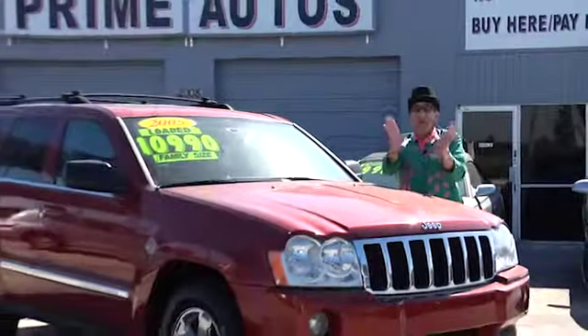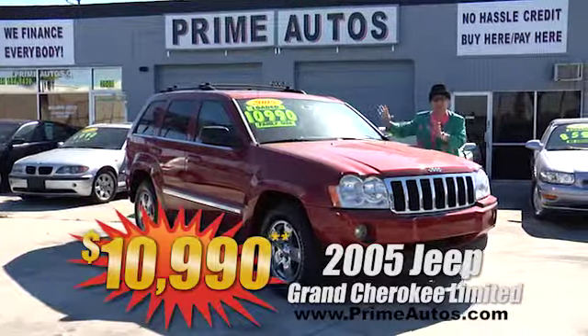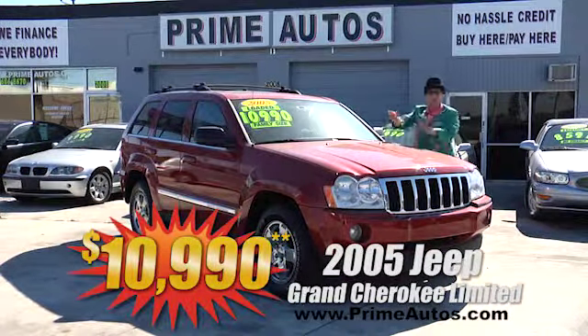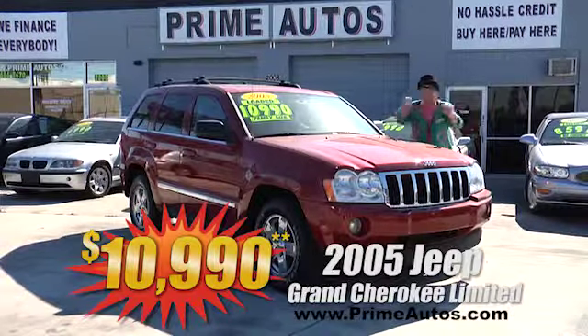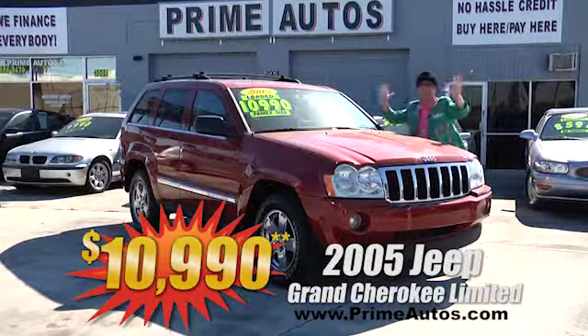Wow, talk about loaded and luxurious! This gorgeous red Jeep Grand Cherokee is a top-of-the-line Limited model with premium leather interior, power sliding moonroof, factory DVD player, and so much more. We finance everybody — priced at only $10,990.